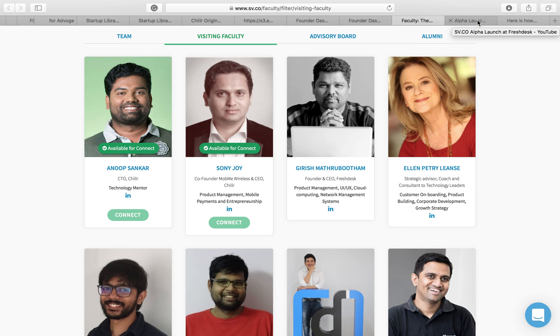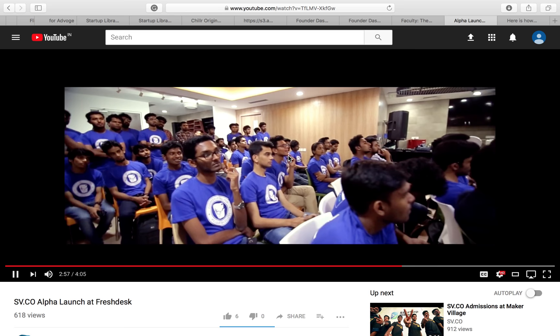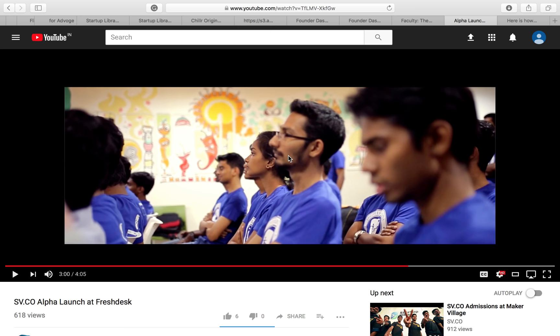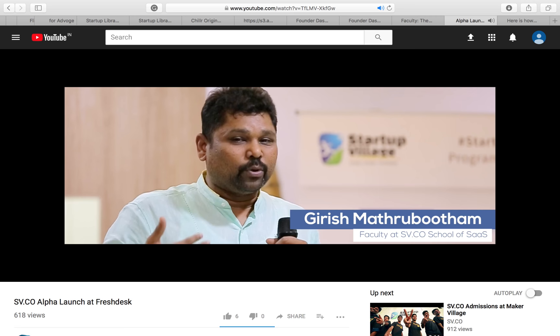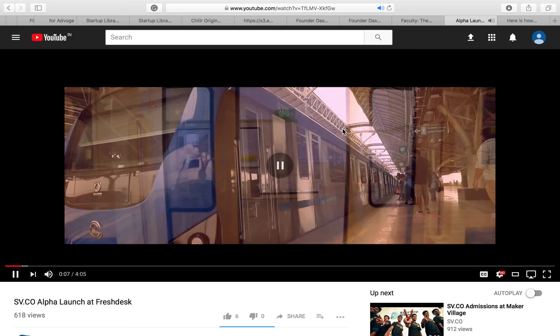It's not just online sessions. We have events that happen in the industry. For instance, this is a video from an event at Freshworks — the Freshworks panel sitting and evaluating all our students who are part of the Startup Village Collective. Here you have Girish himself talking to and addressing the students. This actually happens at the Freshworks campus in Chennai, so you get to experience what the Freshworks office is like.